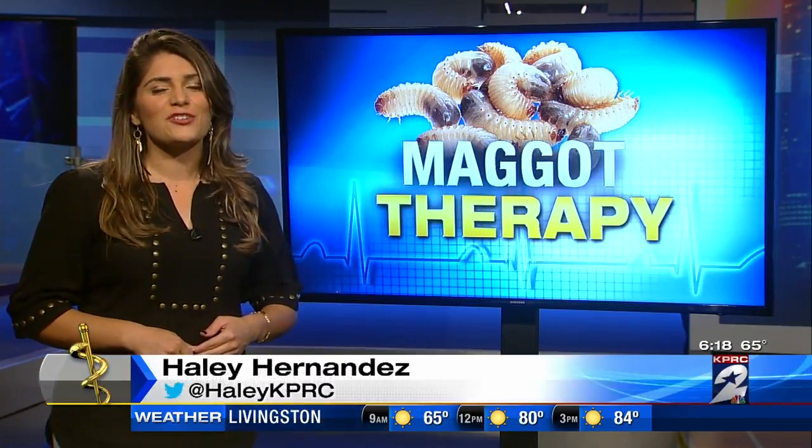Randy was healed and went back to work in just a few weeks. I'm health reporter Haley Hernandez, KPRC Channel 2 News. Back in the studio, anchors joked about missing the footage — "I did not watch any of that" — but acknowledged Haley did warn viewers. They noted that despite the unsettling visuals, the trade-off and benefits are wonderful.